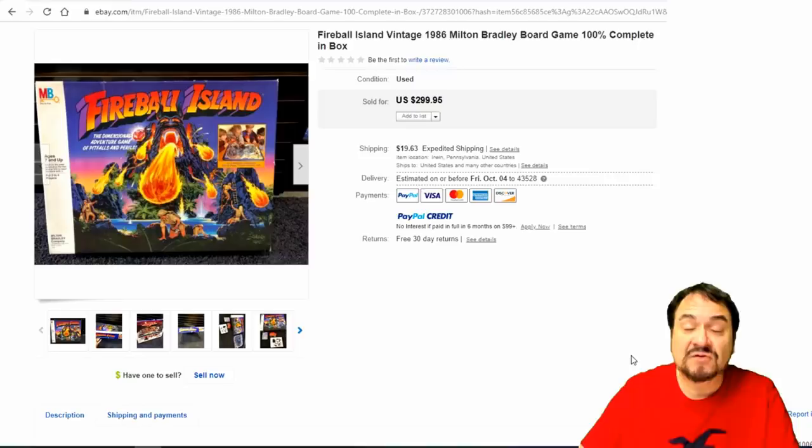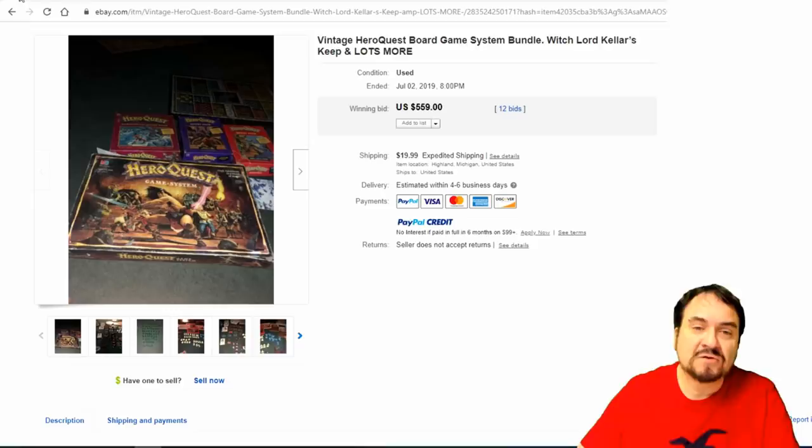Now this is Fireball Island — another well-collected one. I've run into this one a few times in the past, but it's been a long time. Games like this used to dominate the market. Nowadays it's all role-playing, Kickstarter versions, special editions, and things like that — you have to go 20 pages in almost to find something like this in comp searches. But this is just a really good one. Even if it's missing parts and pieces, I will still always buy this one.